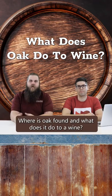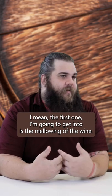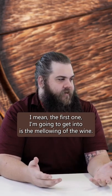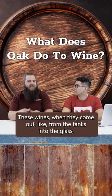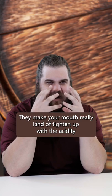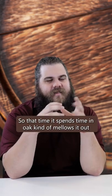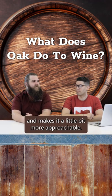Where is oak found and what does it do to a wine? There are a couple different things that happen. The first one is the mellowing of the wine. These wines, when they come out from the tanks into the glass, they're extremely aggressive — they make your mouth really kind of tighten up with the acidity and the tannin structure. So that time spent in oak kind of mellows it out and makes it a little bit more approachable on the palate.